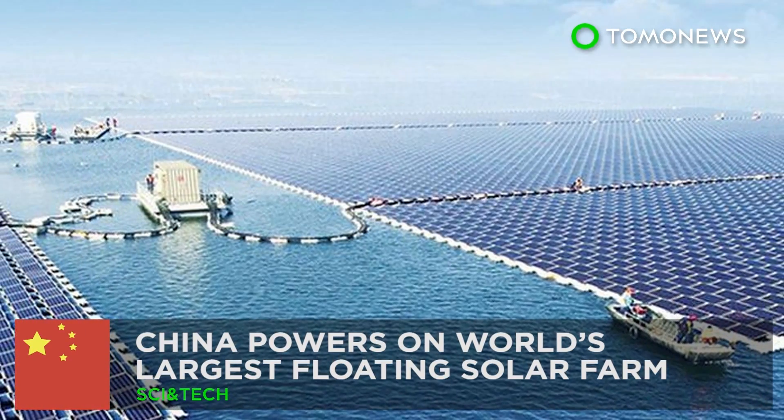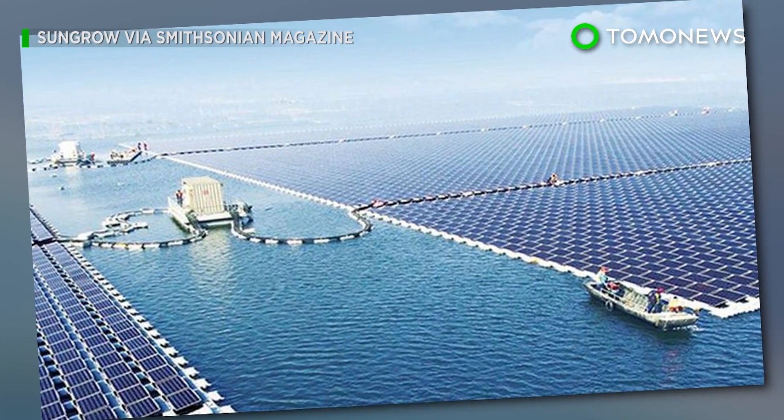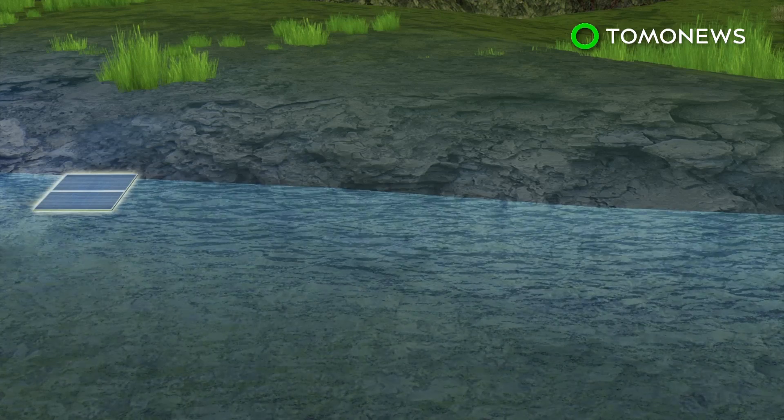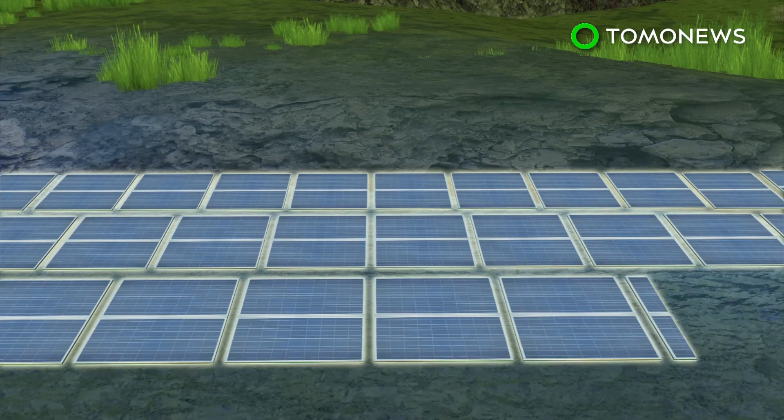China powers on world's largest floating solar farm. China just flipped the on switch on their latest green energy project. A new floating solar farm constructed on a lake in Huanan City in central China is said to be the largest in the world.